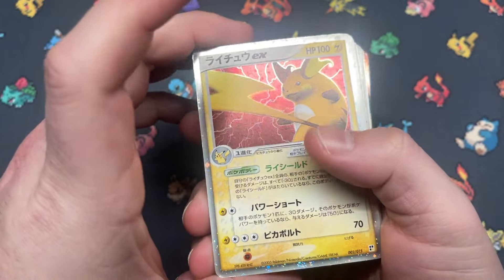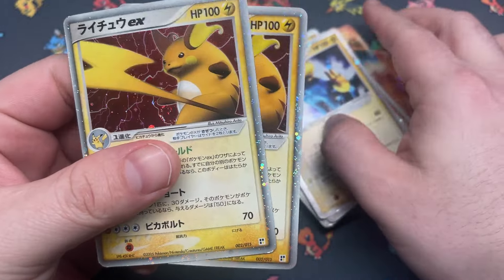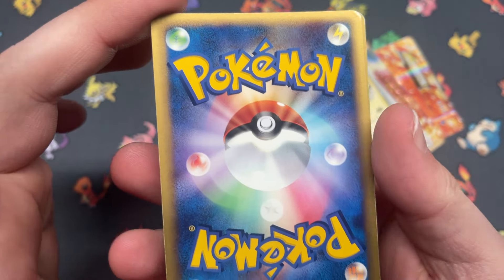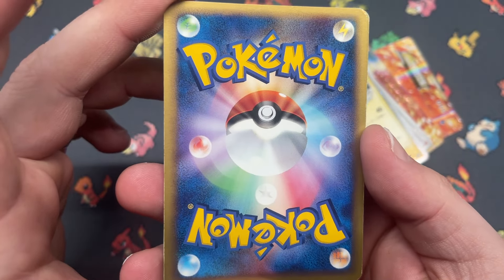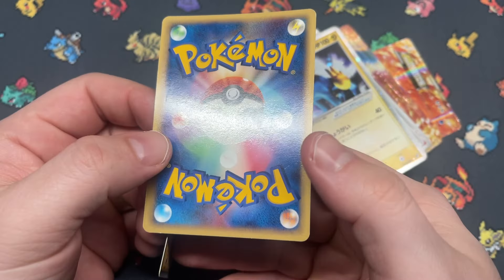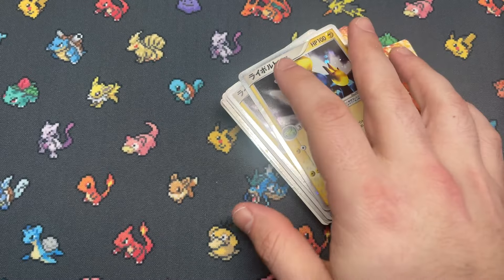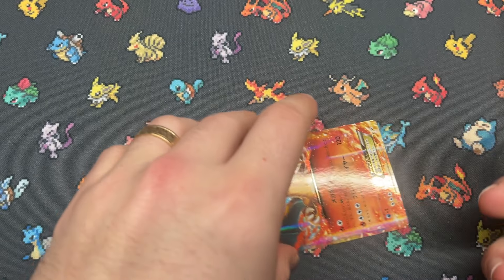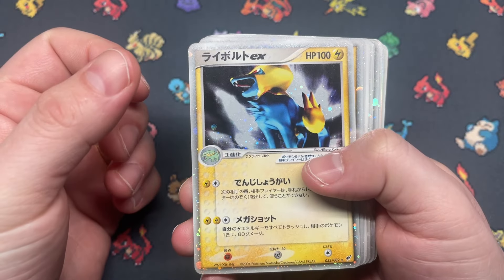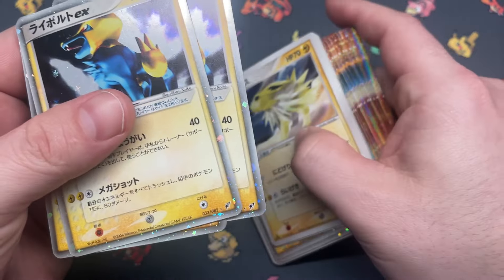We got Raichu EX — two copies of Raichu. That does not look terrible but definitely has some whitening. This one looks a lot worse. Charizard's sneaking out the bottom there. We have Minectric EX from Clash of Blue Sky — three copies of Minectric.